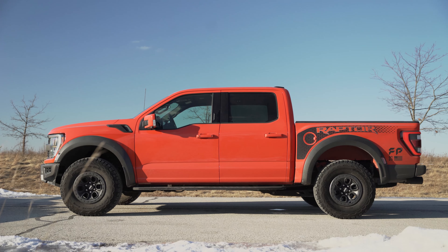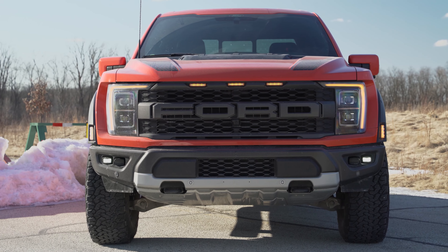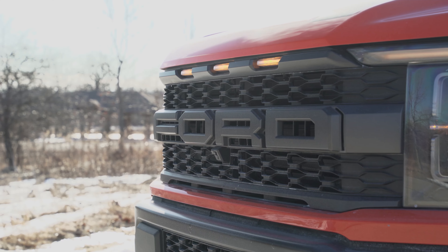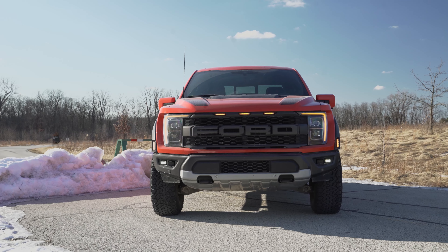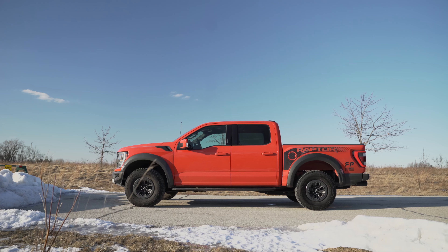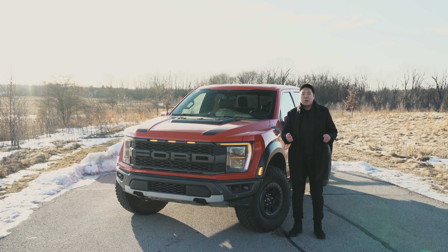In terms of exterior updates, the Raptor has the same ones as the regular F-150 with new headlights and taillights, just with the Raptor treatment. We still have that massive Ford lettering on the blacked-out front grille, which really is the signature Raptor styling, and also the amber DRLs and the running lights up front too because it's just so wide. This thing is absolutely massive — 232.6 inches long, which is almost 19.5 feet, and that's longer than an extended-length Lincoln Navigator or Cadillac Escalade.